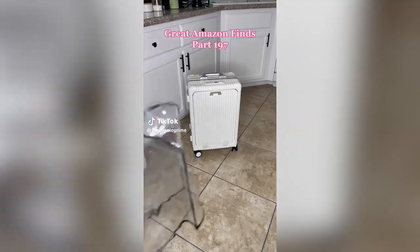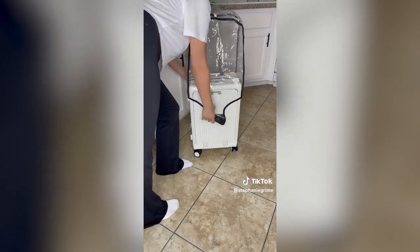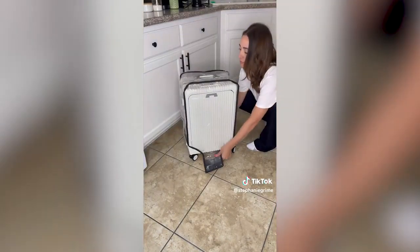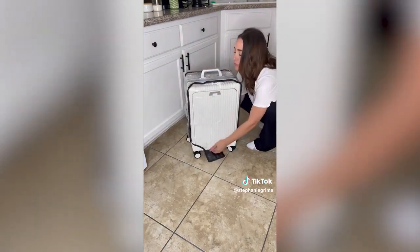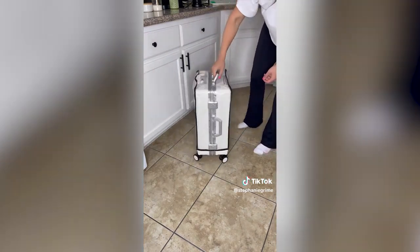Luggage is expensive and we all know it gets manhandled when you check it at the airport. I found this cover that's basically like a little bodysuit for my suitcase. It's great quality and it's clear so I can still easily identify my luggage — now my beautiful white suitcase will stay clear of scratches and stains.